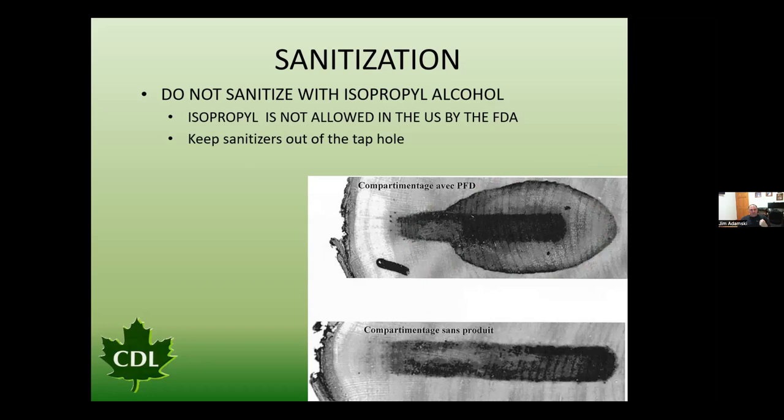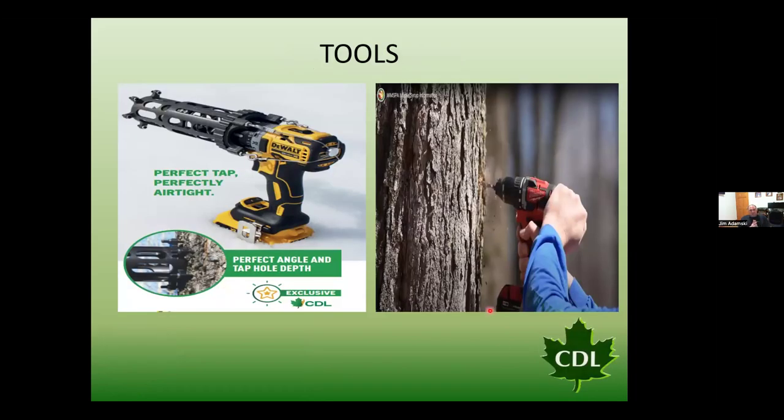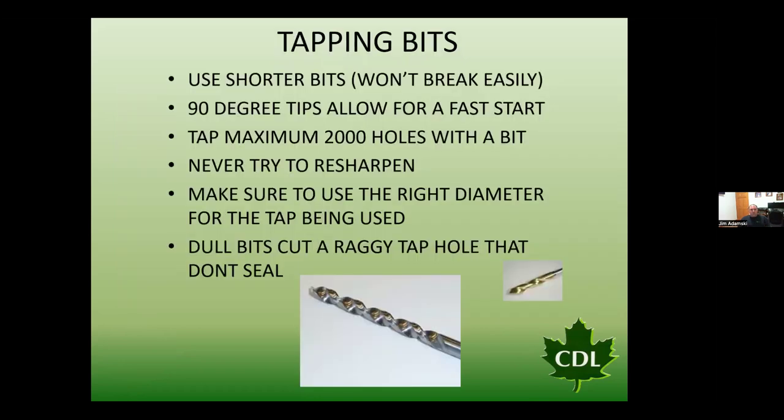Tools for tapping: CDL has a precision tapper for a better quality tap hole, and traditional rechargeable drills work as well. One of the essential tools is a tapping bit. They are a very unique bit, specifically designed to tap trees, with a 90-degree tip which allows for a very fast start on all surfaces of the tree — important because bark is not a smooth surface.